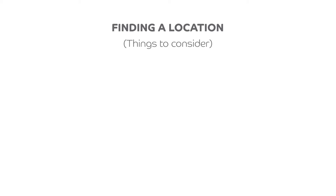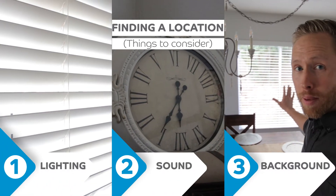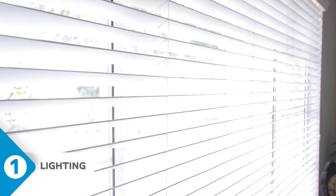There are three different elements: the lighting, the sound, and the background. We need all three of those to make sure that we get content that's usable. For lighting, look for a window or some type of natural lighting or some extra overhead lighting that can light up your face. Make sure the room is bright enough.